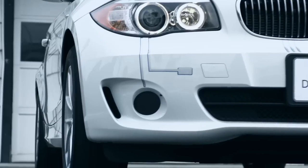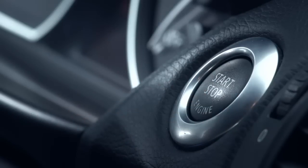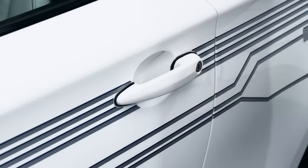Press the Start-Stop button again. If this resolves the concern, then you should be set to go. The next mode is similar to shutting down a computer. Here, you turn off the car and exit the vehicle as safely as possible, then lock the car.